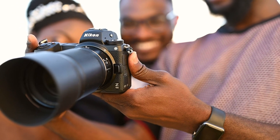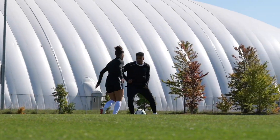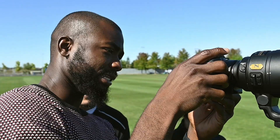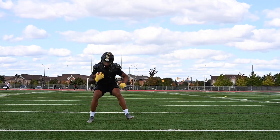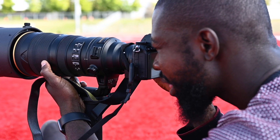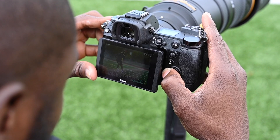People who shoot events know you need to shoot a lot. The much larger buffer on the Z6 II means I'm not worried about filling it up. You not only have the fastest CF Express card available to you, but with a second card slot using the fast UHS-II SD card, your work is always backed up.